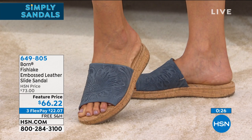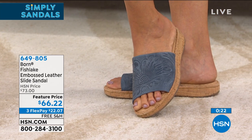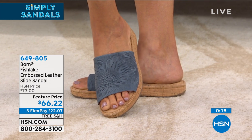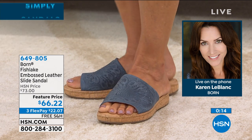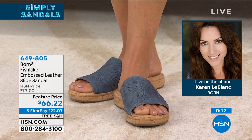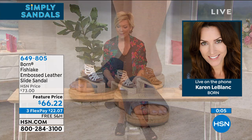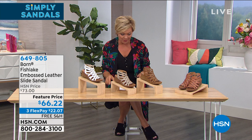Very limited on the tan. Available in natural, red, navy and black, sizes six to eleven, whole sizes only. Karen recommends sizing up if you're between sizes — she's a seven and a half but wears an eight in Born. Karen is thanked for calling in tonight as the brand's ambassador, and said goodbye.